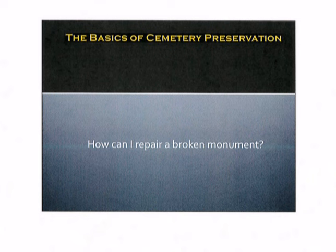So what if you run across a monument and or marker in the field that is broken? How can I repair a broken monument?